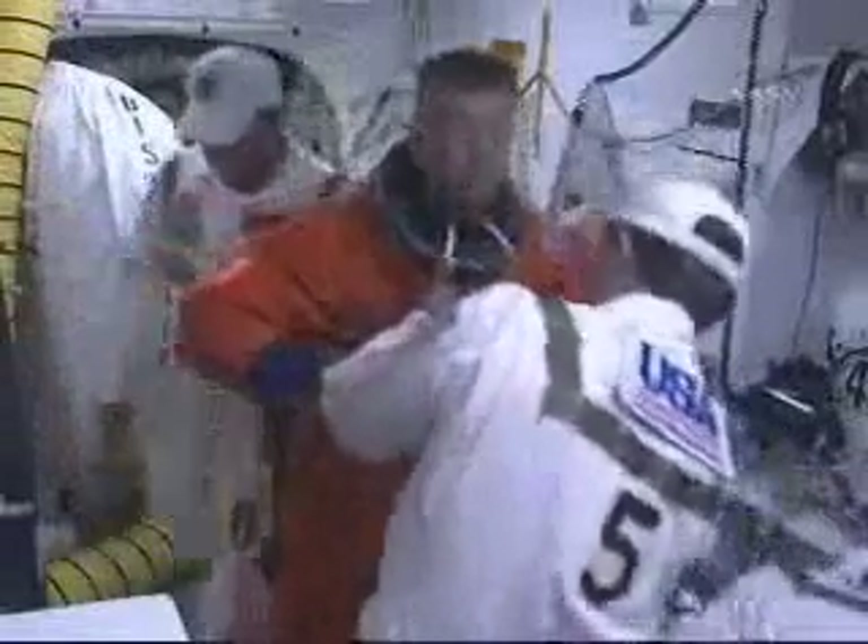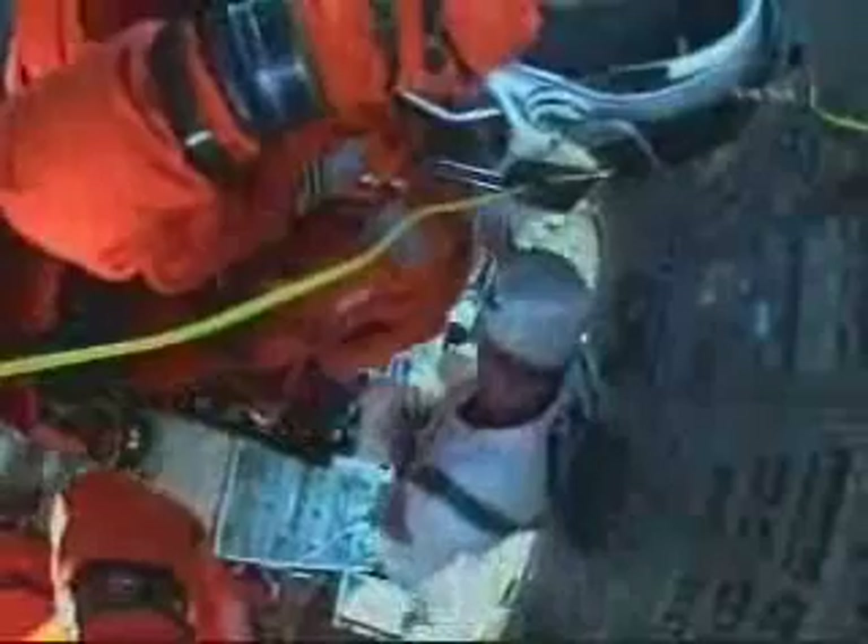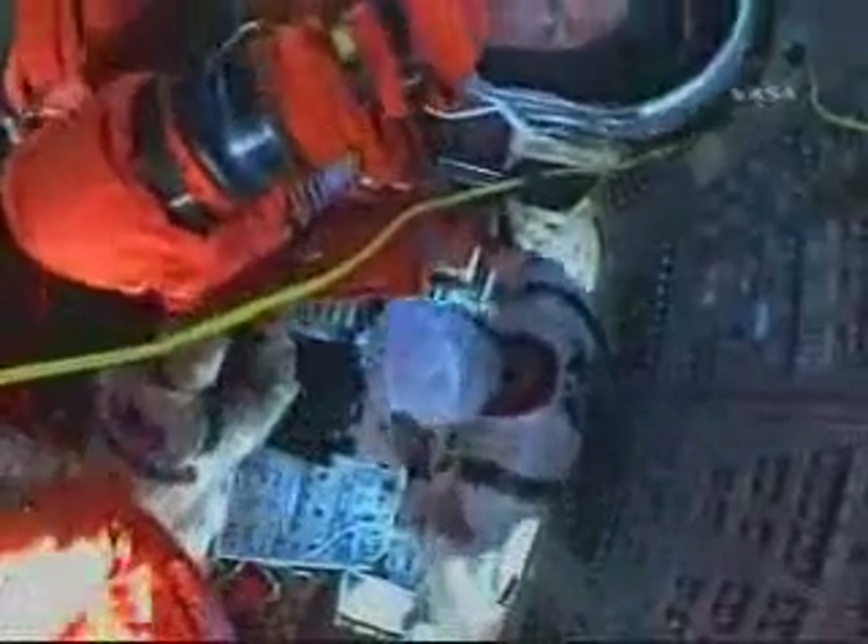The responsibilities of a flight engineer include primarily backing up the commander and the pilot, helping them monitor all the displays and the performance of the entire space shuttle as it climbs to orbit.